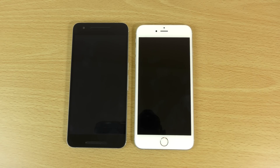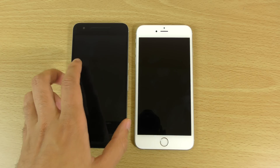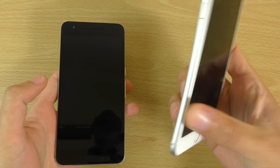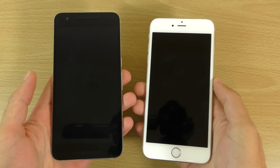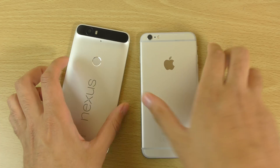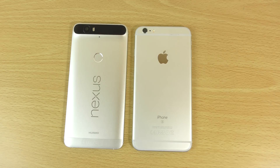Hey guys, so I want to do a very quick little speed test comparison here between the Nexus 6P and the iPhone 6S Plus. A lot of people have been asking for a comparison between these two - very premium, the best that Google has to offer versus the best of Apple right now.